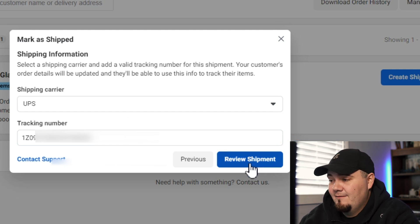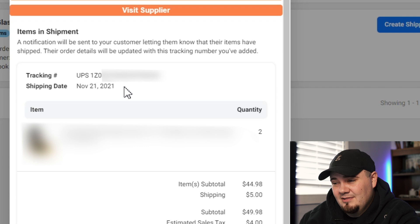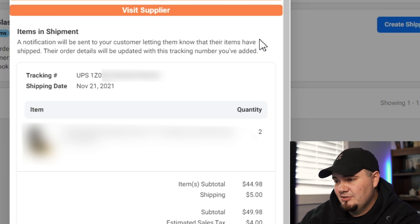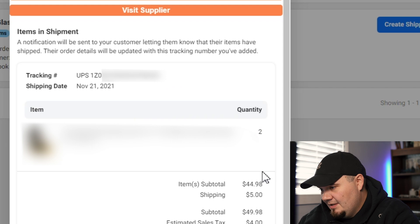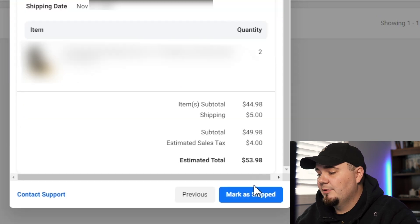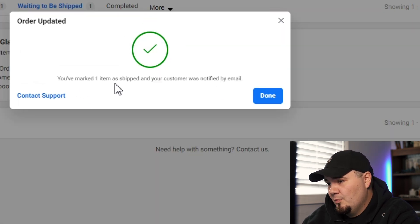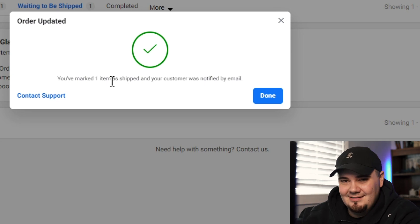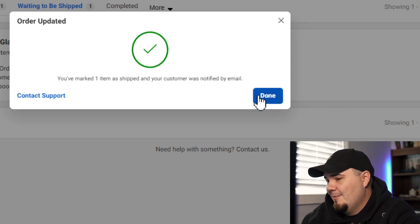That's pretty much it. We're going to hit review shipment — it's just verifying yes, this is the tracking number we put in, this is the shipping date. It's thinking that it shipped today. But it says a notification will be sent to your customer letting them know that their items have been shipped, and their order details will be updated with this tracking number. It shows the quantity, the item, all the price information from when we originally placed the order. And we're going to mark this thing as shipped and see what happens. Now we've got the green check mark. You've marked one item as shipped and your customer was notified by email.